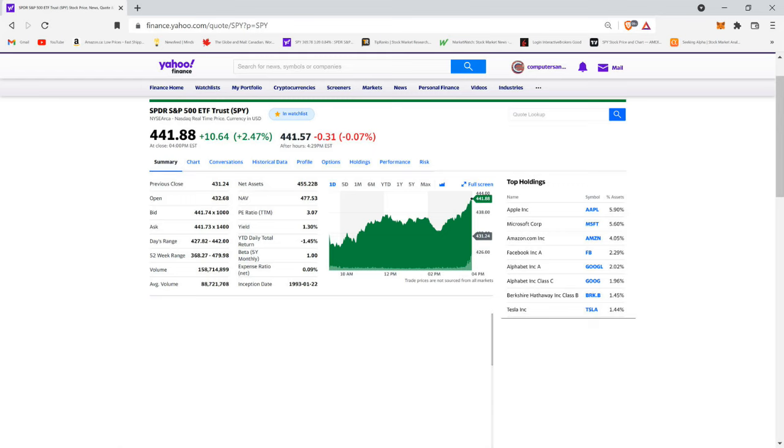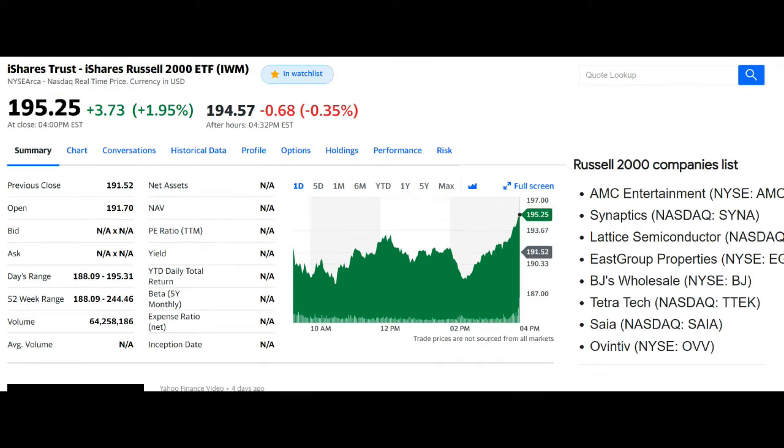SPY tracks the S&P 500 stock market index. This fund is the largest ETF in the world, and it's good for those safer investors who don't want to risk much. You can't go wrong investing in this ETF — it's considered safer and less volatile than the IWM.